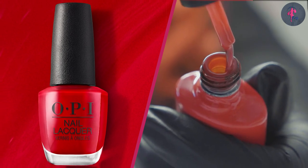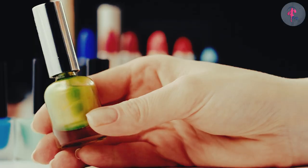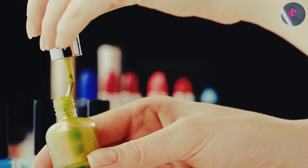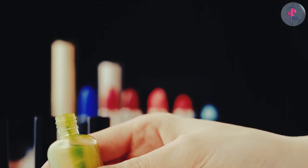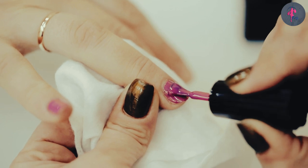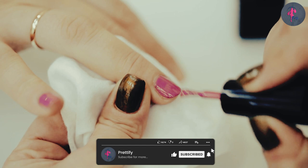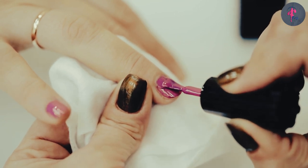However, there are some differences between the two that are worth noting. Nail polish is a general term used to describe any type of colored coating applied to the nails. It can come in different finishes, such as matte, glossy, or metallic. Nail polish is typically made of a mixture of film-forming agents, solvents, and pigments or dyes.